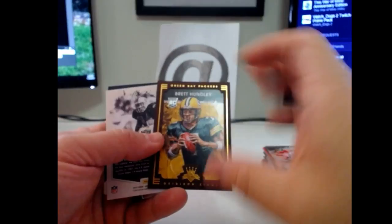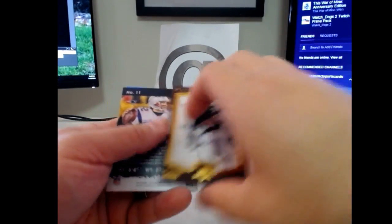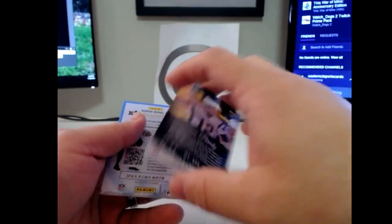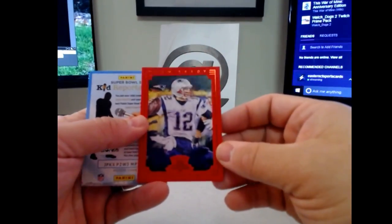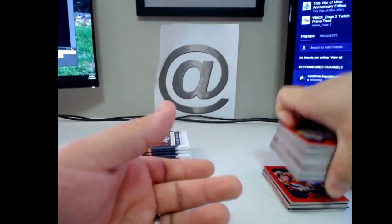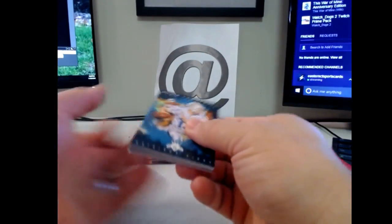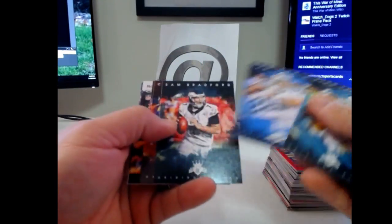Brett Hundley bronze, Bo Jackson bronze, and Tom Brady red. I guess in theory you could probably get another hit in this stuff — I don't really know, I've never had that happen, but you could. I guess in any product you really could. Just depends what you get.